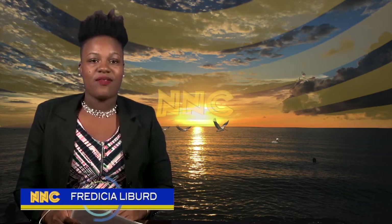That's it for this edition of the Nevis Newscast. On behalf of all of us here at the Department of Information, I'm Fredicia Liburd. Thank you for viewing.